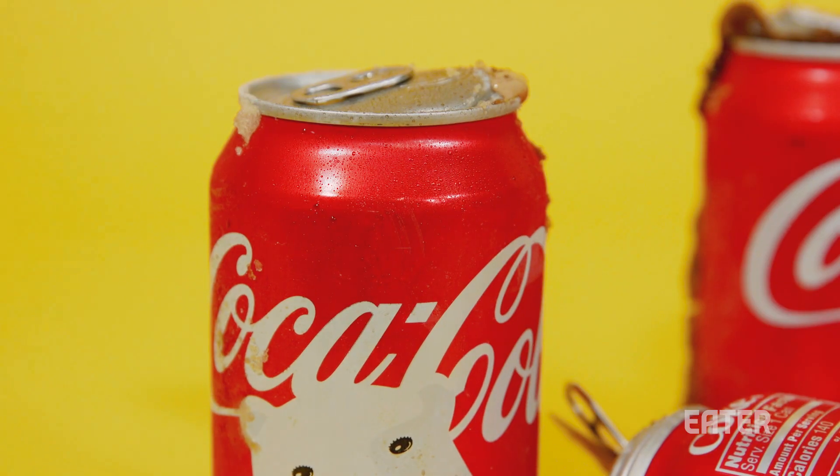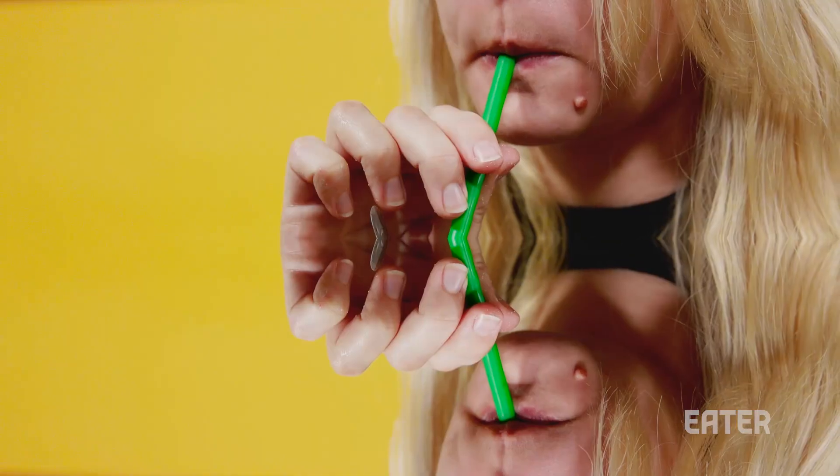As food scientist Maya Warren explained to me, you can't just take a soda and necessarily freeze it and expect it to be just like that Coca-Cola Slurpee that you get from 7-Eleven. I tried it anyway. My first soda exploded, and the second one didn't have much flavor.